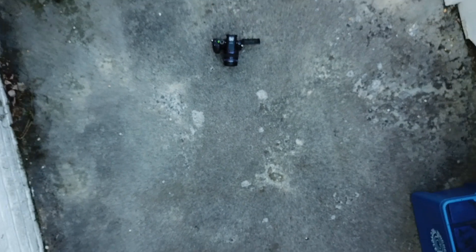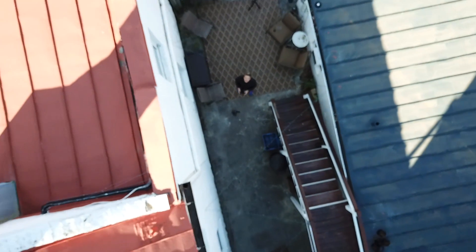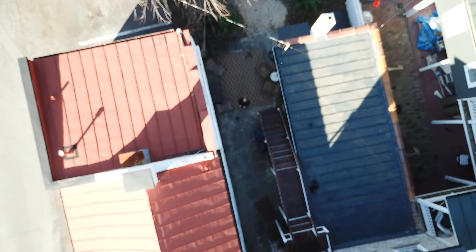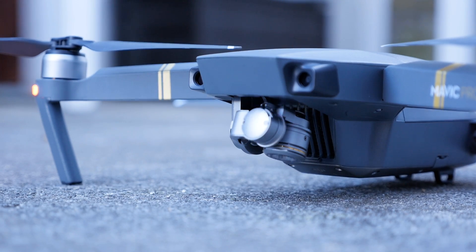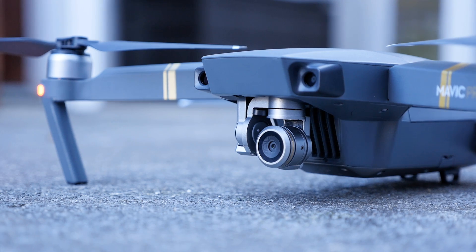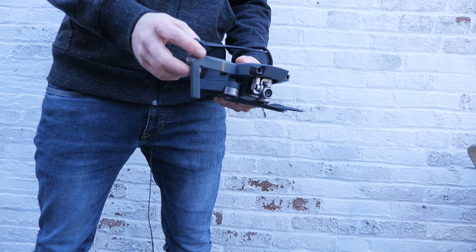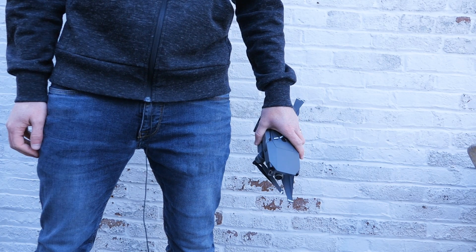A drone is nothing like a smartphone, so a typical spec rundown is completely pointless. But here are the important things you need to know. The Mavic Pro can fly for 27 minutes on a single charge with a maximum speed of 40 miles an hour. It records super smooth 4K video thanks to its 3-axis gimbal and has a control range of over 4 miles. The arms fold up so you can easily throw the drone into your backpack and take it with you everywhere you go.